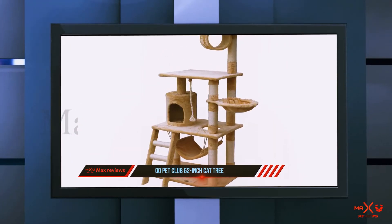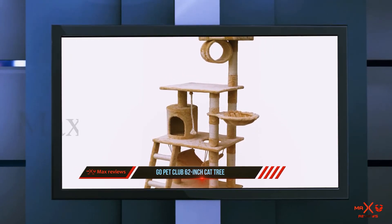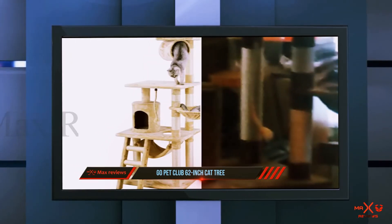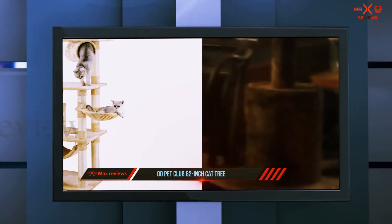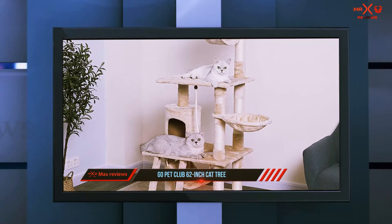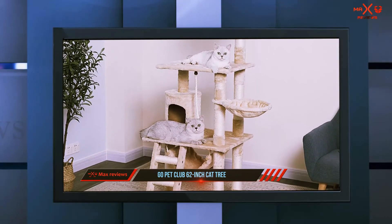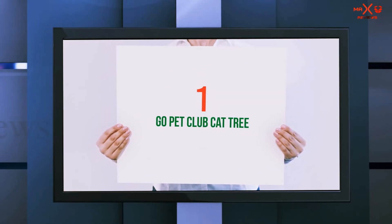Adding the ramp makes the tree more convenient for your cats to use. Other notable things that come with this cat tree include a condo, hanging toy, ladder, basket, tunnel, and top perch — all of which keep your cat active and entertained. The easy-to-follow instructions and tools ensure hassle-free assembly.